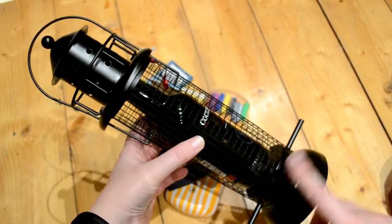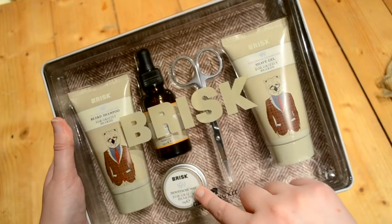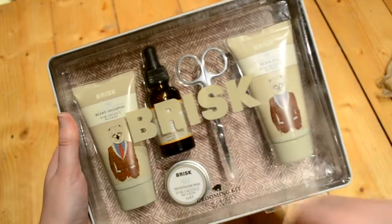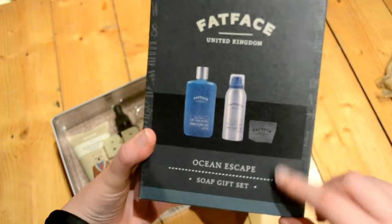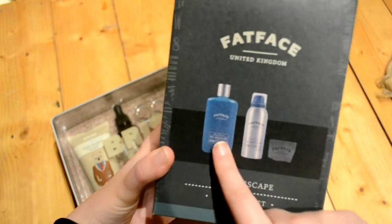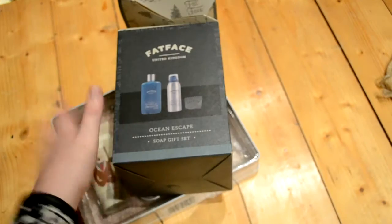Back to the Boots three-for-two deal - I got Josh a beard kit for £12 that comes in a tin with beard oil, moustache wax, shaving gel, beard shampoo, and scissors. I also got him a Fat Face Ocean Escape soap gift set with a soap, shower gel, and spray in a little gift box, for £10. I'd tried to find something for someone else in the three-for-two but couldn't, so I ended up getting both for Josh.